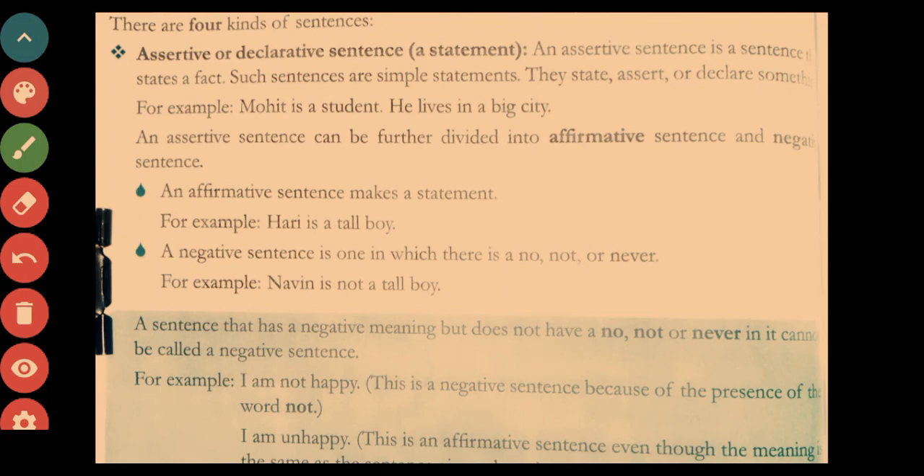The first kind is assertive or declarative sentences. An assertive sentence is a simple statement that gives us information — it states, asserts, or declares something. For example, 'Mohit is a student' and 'He lives in a big city.' These sentences end with a full stop.